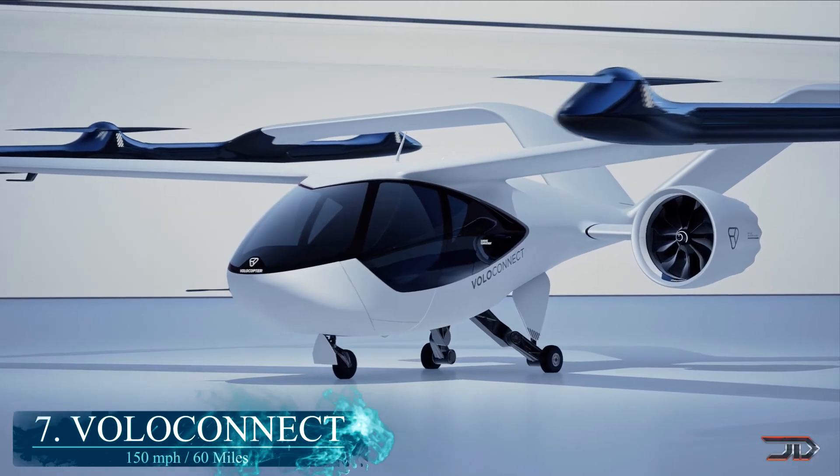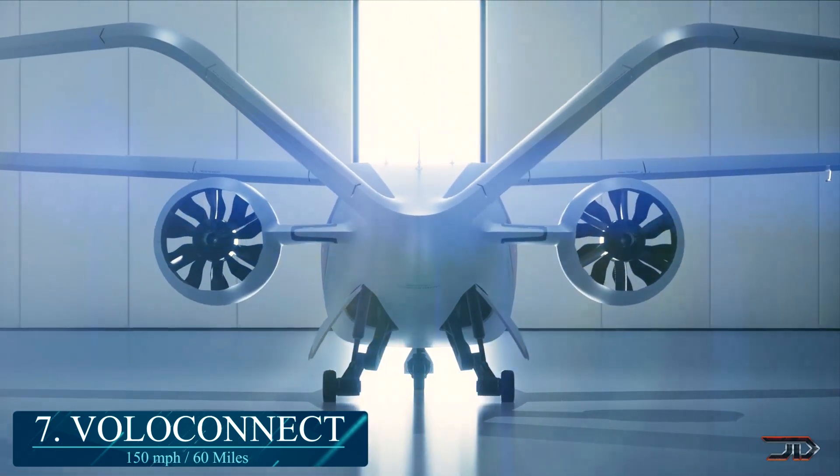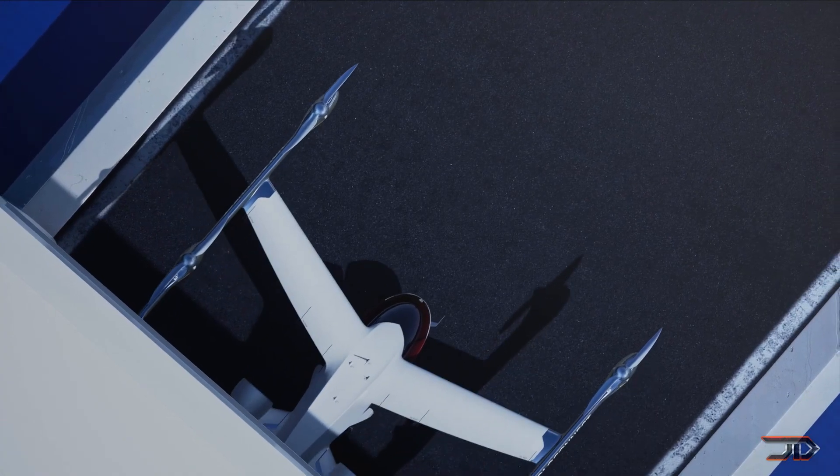At number 7, the Voloconnect. Volocopter was one of the first companies to fully step out with their own electric VTOL. Now they have quite a few different designs, with the Voloconnect being one of the weirdest variants.